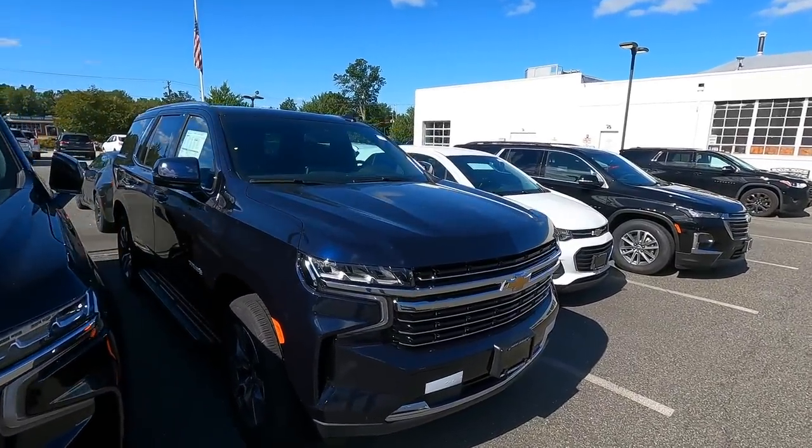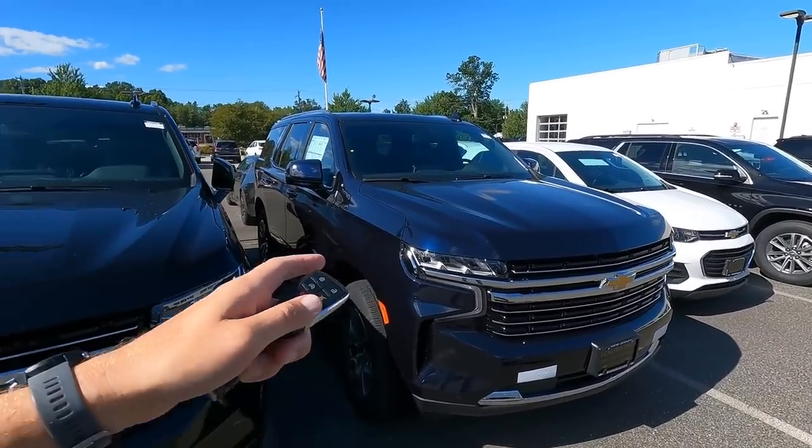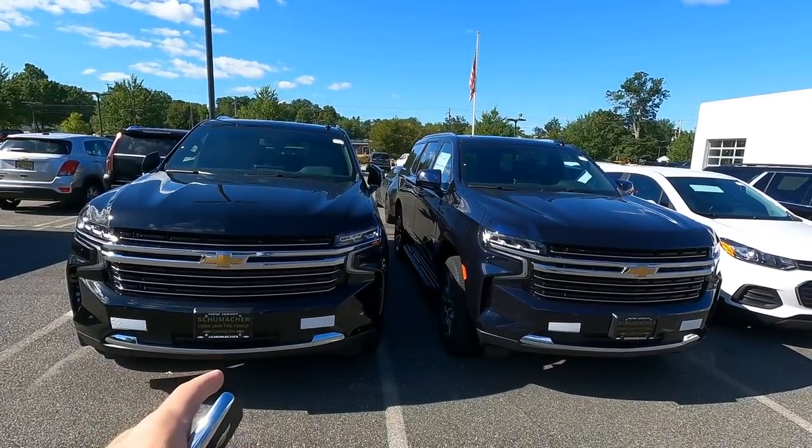In other news, we have a customer about 20 minutes away coming to see this truck. She stopped by yesterday on Friday to see if we had any Tahoes — she's going through a Tahoe situation. She went to another dealer and ordered a truck months ago. Turns out the salesperson she ordered it from was no longer there, so they assigned her a new salesperson. This new salesperson hasn't gotten back to her, and when he does he doesn't really have any information. She has no idea if the vehicle was even ordered. So she decided to look online, find some vehicles in stock, and found these two Tahoes here.